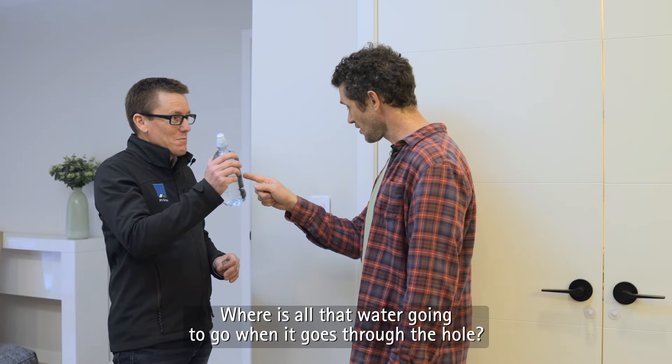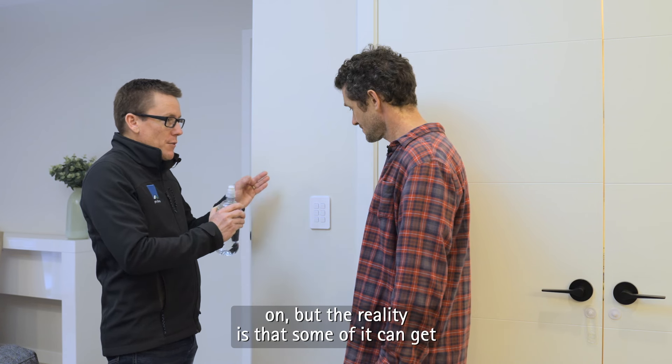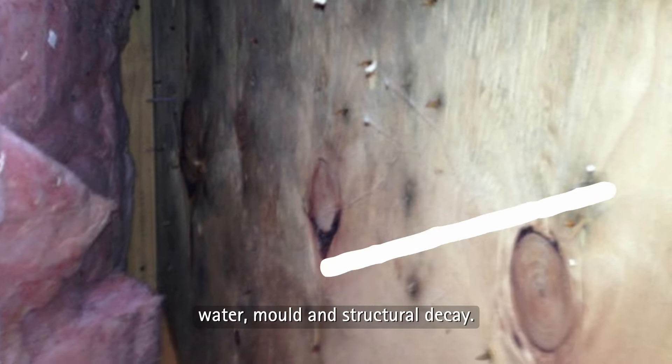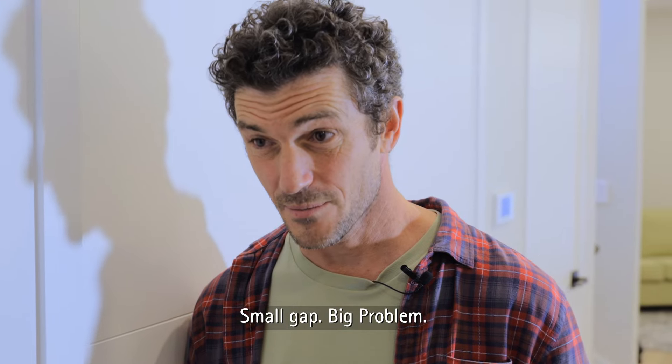Where is all that water going to go when it goes through the hole? Hopefully a lot of that will carry on, but the reality is that some of it can get trapped in the wall. And at that stage — water, mould, and structural decay. Small gap. Big problem.